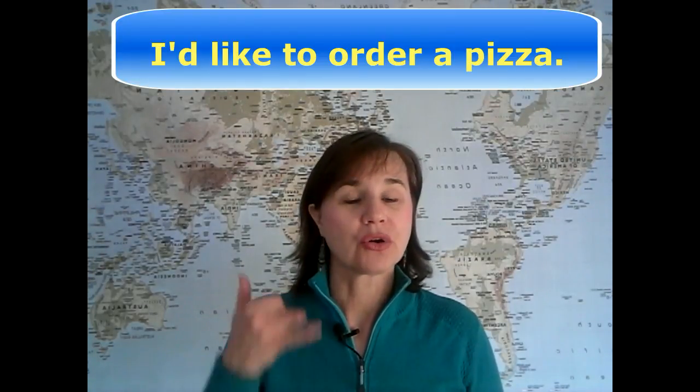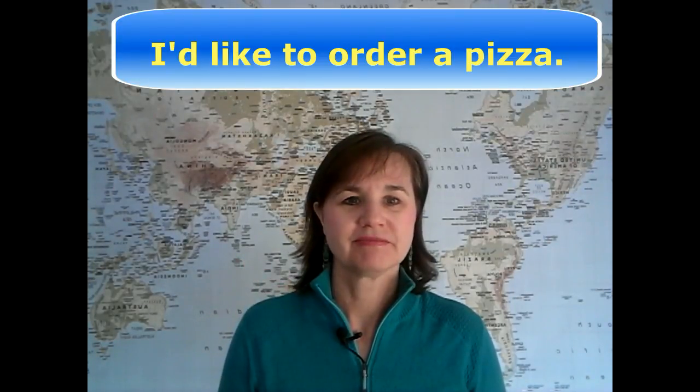The only trouble with that word are those Z's in there, which tend to confuse people. So the next time that you place a call to Domino's, Papa John's, Pizza Hut, or your favorite pizza place, make sure that you're pronouncing this word correctly: I'd like to order a pizza. Hope that helps. Thanks for watching.